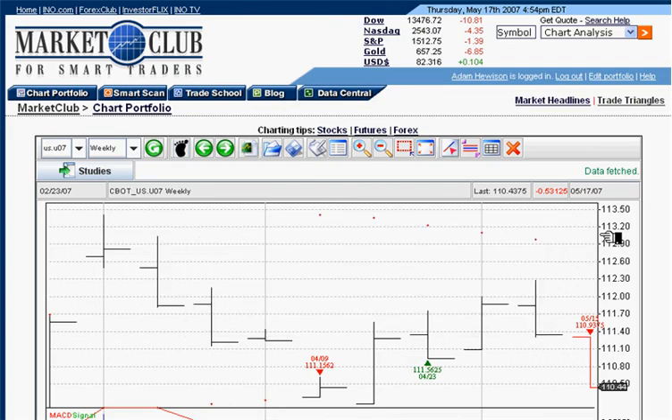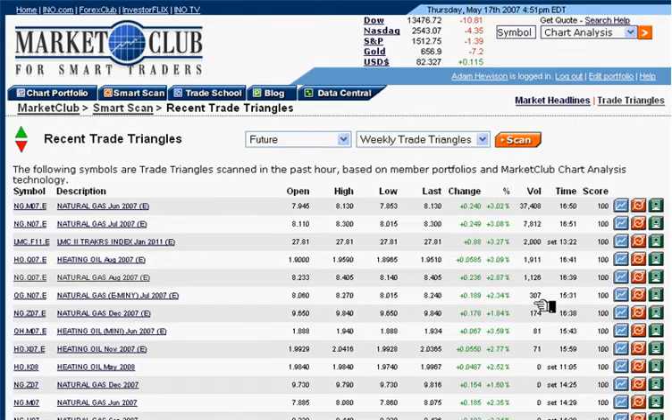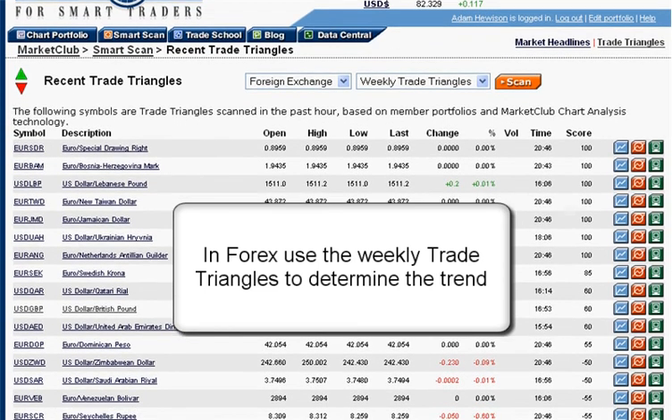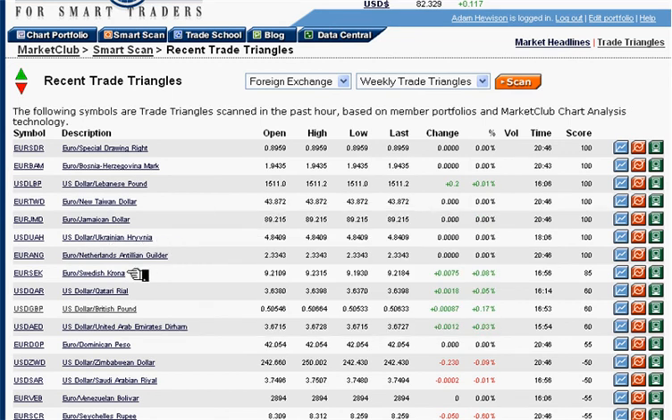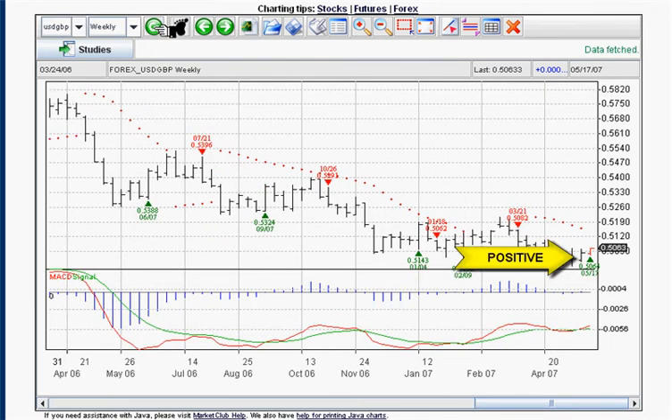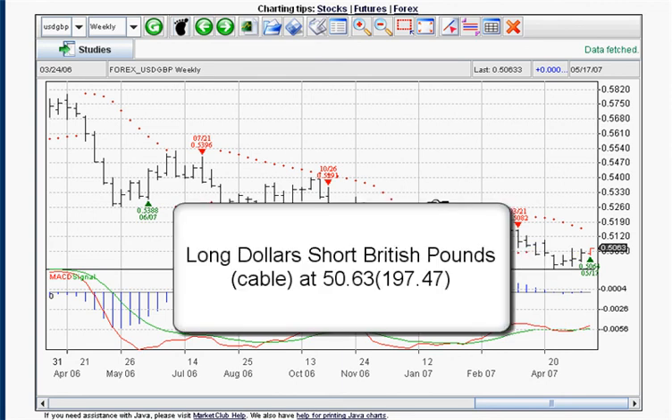Let's go back to our scan and look for a Forex trade. We're back at the scan page — recent triangles. This is incredibly powerful technology just brought to market. We're going to look for Forex, foreign exchange, using weekly trade triangles. You'll find some esoteric markets here like the U.S. dollar / Ukrainian Hryvnia, but I'm going to look at the U.S. dollar / British pound market. Pulling up the weekly chart, there it is at 1.5064 — the market is at 1.5063, so we're going to be long dollars, short British pounds at 1.5063.